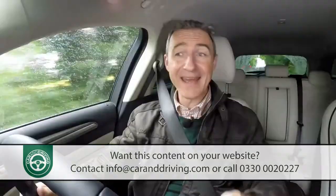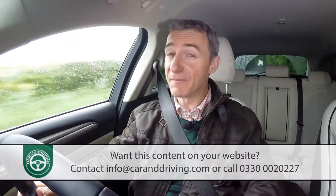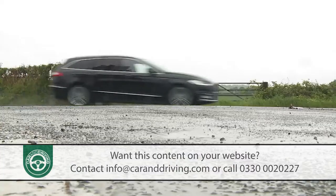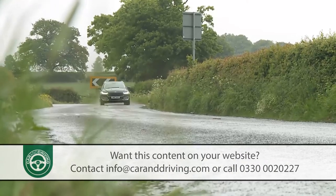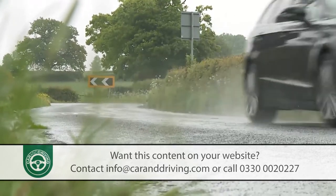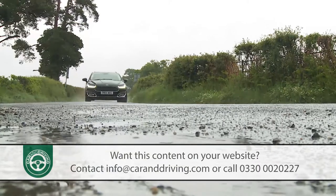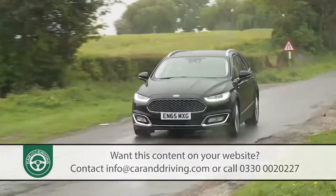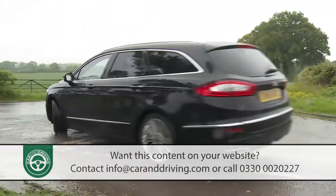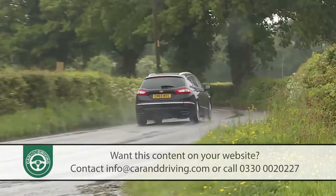Our car here has the optional intelligent all-wheel drive system — a very clever set-up. Measuring how the car's wheels are gripping the road surface every 16 milliseconds — 20 times quicker than the time it takes to blink — the system can send up to 100% of engine torque to either the front or rear wheels and make any required adjustments in just 100 milliseconds. Fitted to this Estate TDCi 180 variant, it creates a package that we can see some buyers preferring to a comparably priced compact SUV.